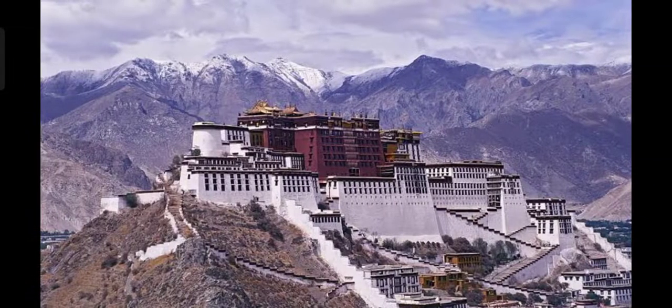Next, this is Al-Aqsa Mosque, the furthest mosque located in Jerusalem. Next, it is located in Tibet. It is the former palace of the Dalai Lama. It is called Potala Palace.